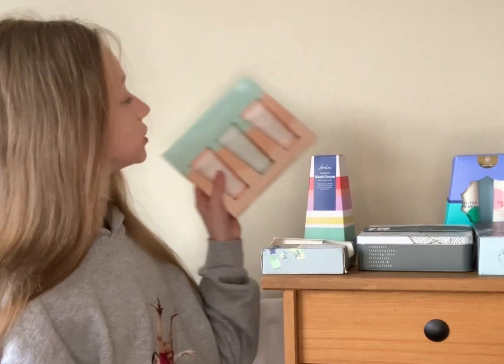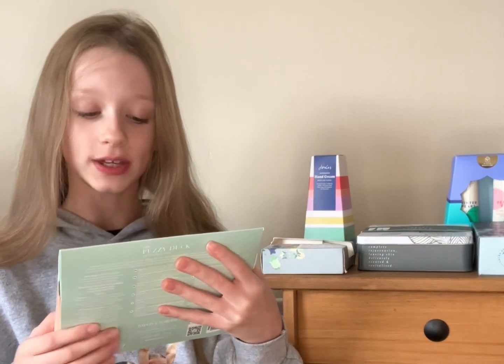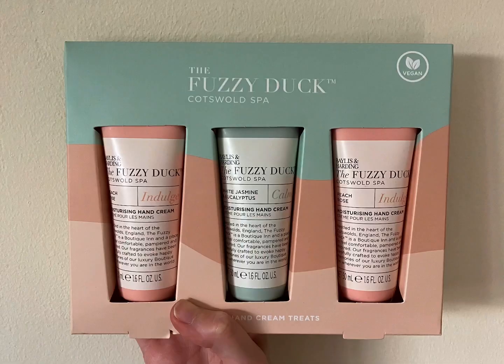Hi, I'm Millie, welcome back to my channel! Today we're going to be doing a hand cream gift set special. I've got seven gift sets and at the end we will rate them from best to worst. So the first one is the Fuzzy Duck Cotswolds Spa — there are three hand creams, they're vegan, and this is how it looks.